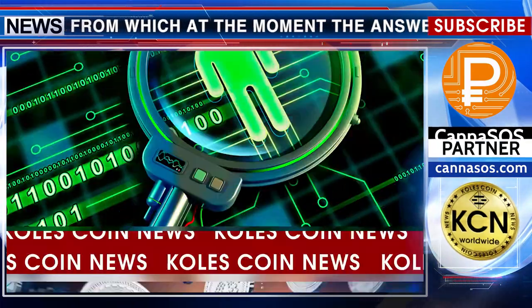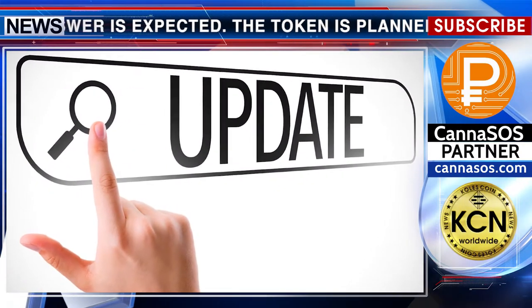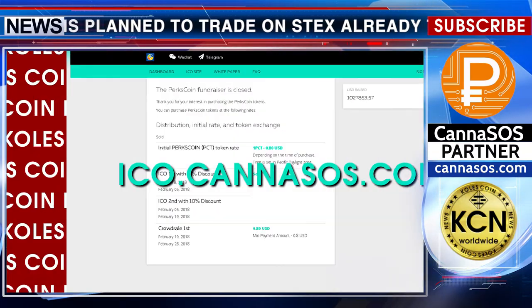For holders of PerksCoin, verification continues to obtain tokens. The deadlines are not set by the company. Updates will continue until all PerksCoin holders are verified at ico.kenasos.com.